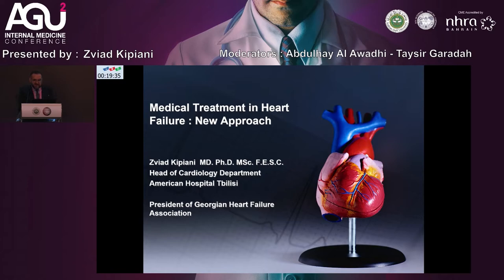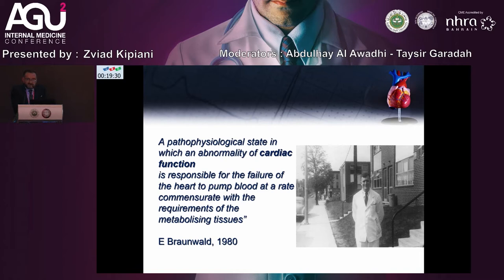As we know, there is a new 2021 guideline from the European Society of Cardiology. A short definition from Braunwald, 1918: the pathophysiology stating which is an abnormality of cardiac function responsible for the failure of the heart to pump blood at a rate commensurate with the requirements of the metabolizing tissue. It's a little bit old definition from Braunwald when he was very young.